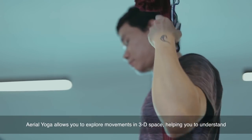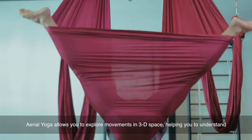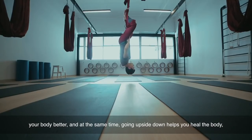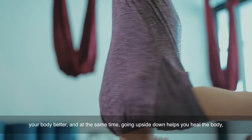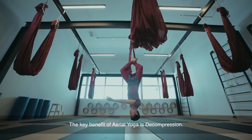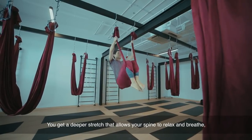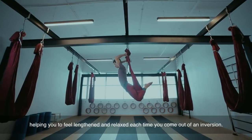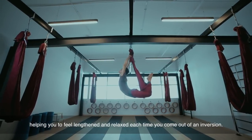Aerial yoga allows you to explore movements in three-dimensional space, helping you to understand your body better. At the same time, going upside down helps you heal the body and challenge your mind, complementing your regular yoga practice. The key benefit of aerial yoga is decompression — you get a deeper stretch that allows your spine to relax and breathe, helping you to feel lengthened and relaxed each time you come out of an inversion.